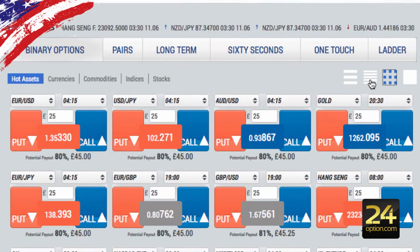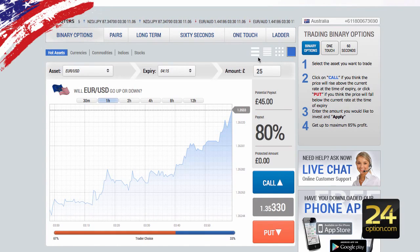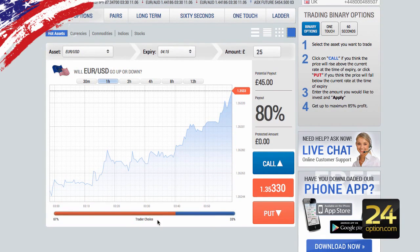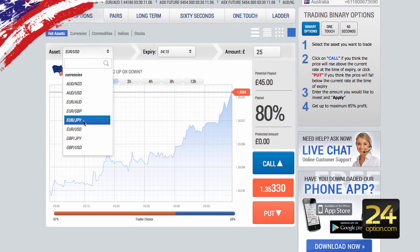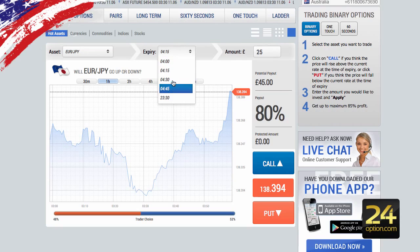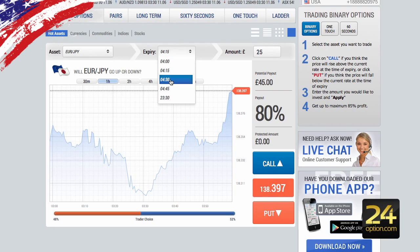When you're ready to trade, you can get straight into it. If you are focusing on one particular asset, I recommend having it on the large oversized layout view. When you want to actually trade an asset, select the asset you want to trade, then choose your expiry time. By default, this broker has it in 15-minute lots on the vanilla call and put options. If you're after a 30-minute option, just go to the next available one that's 30 minutes from now.